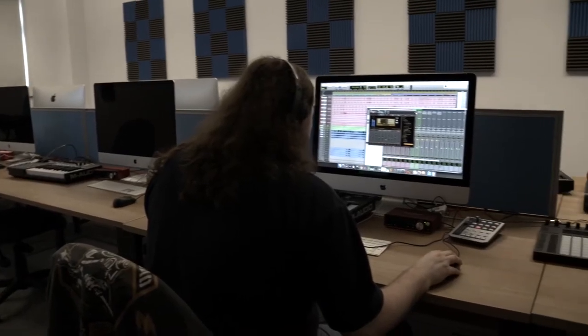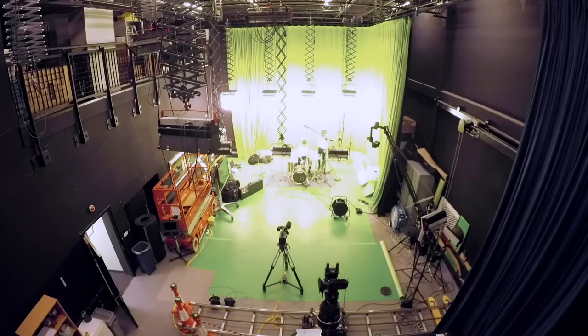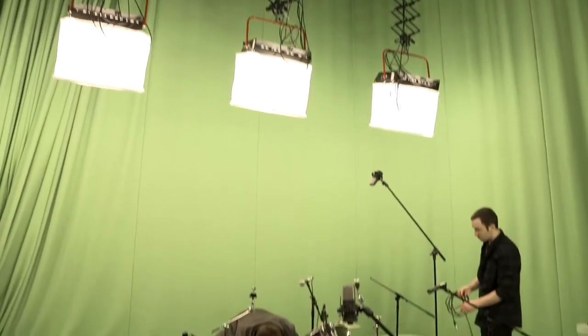They can use software platforms like Avid Pro Tools, Reason, and Ableton Live. They've been working in the sound stage with musicians, recording full drum kits and guitarists, bass and lead guitars.